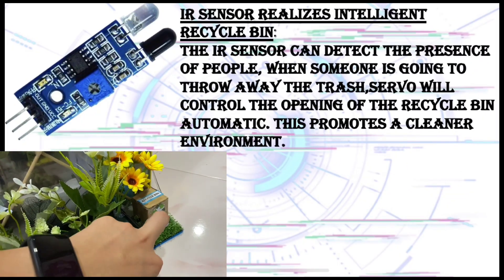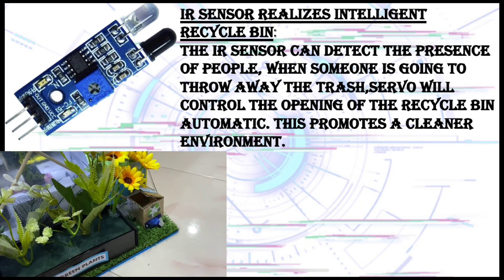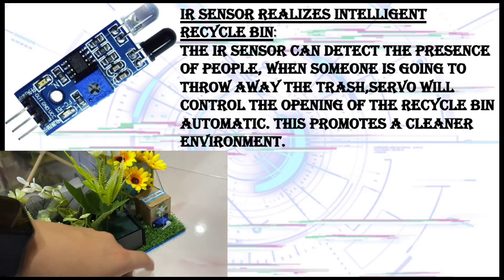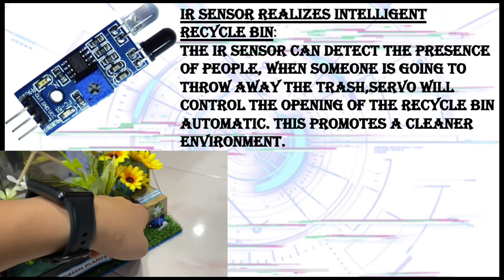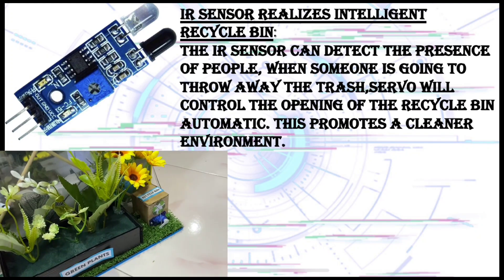IR sensor realizes an intelligent recycle bin. The IR sensor can detect the presence of people. When someone is going to throw away the trash, a servo will control the opening of the recycle bin automatically.